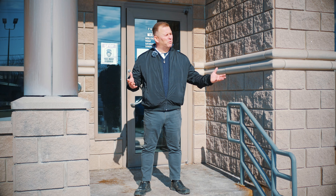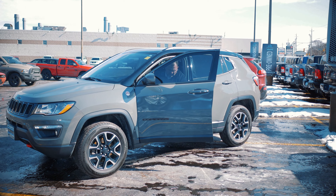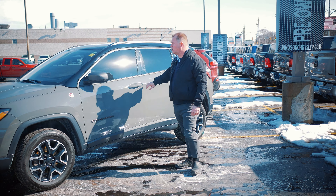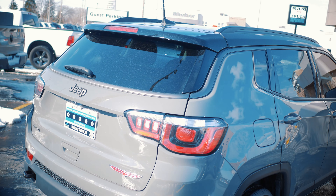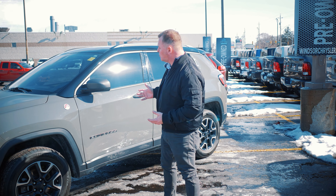Hey guys, it's Jeff Coulter here at Windsor Chrysler the Superstore. Got a couple specials to talk about today on this beautiful day, so come on with me. Here we have our 2019 Jeep Compass Trailhawk, and after the last snowfall we've had, you can't beat the 4x4 systems — they're so good in those conditions.